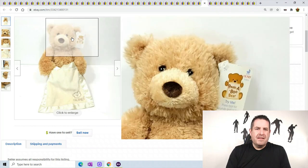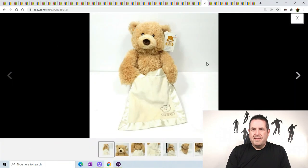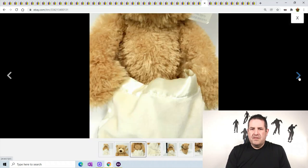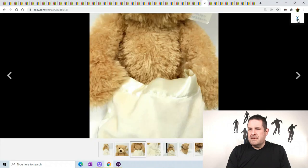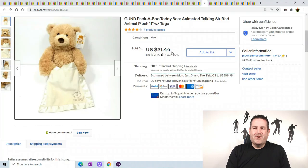Gund Peekaboo teddy bear - this one worked. The battery compartment was a little bit dirty so I just used some alcohol, cleaned it all out, and put new batteries in him. He works perfectly - he does a peekaboo, lifts up his arms, puts them down, his mouth moves, and he talks to the baby. He sold for $31.44.